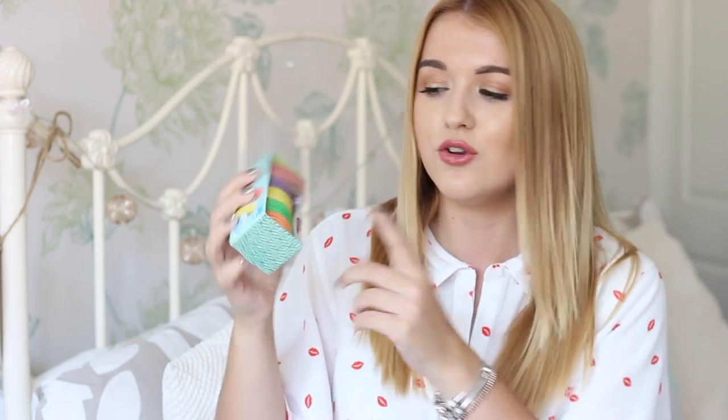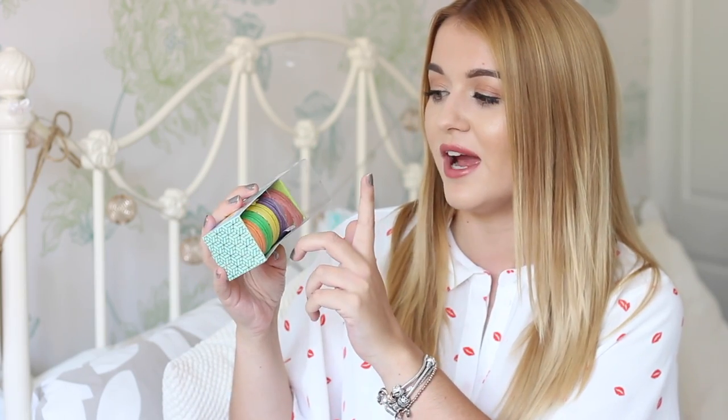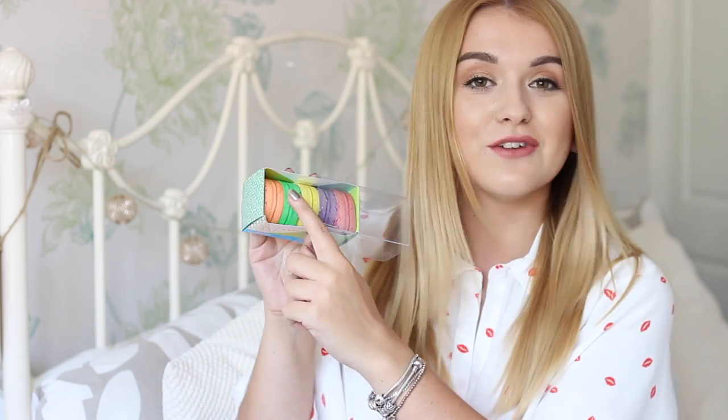I then also have this amazing washi tape which is in the colours of macaroons — there's an orange one, a green one, a yellow one, a purple one, and a reddish pink one. It looks like macaroons, like the tape. I love washi tape, particularly for scrapbooking and all that kind of stuff. For uni it's really good to pop it on different pages and just make things look really, really cute.